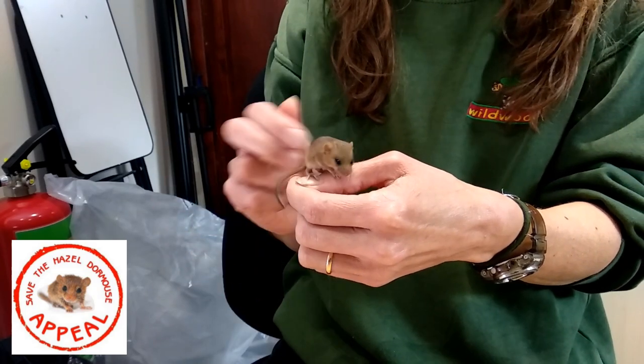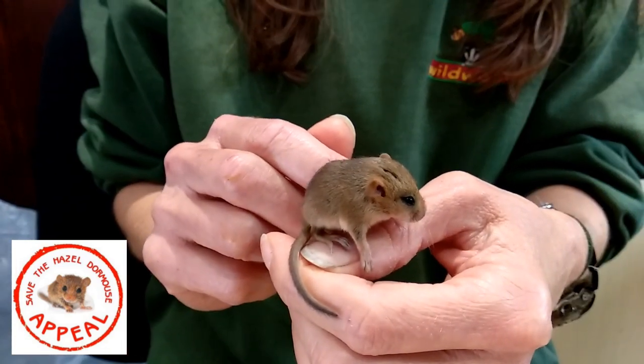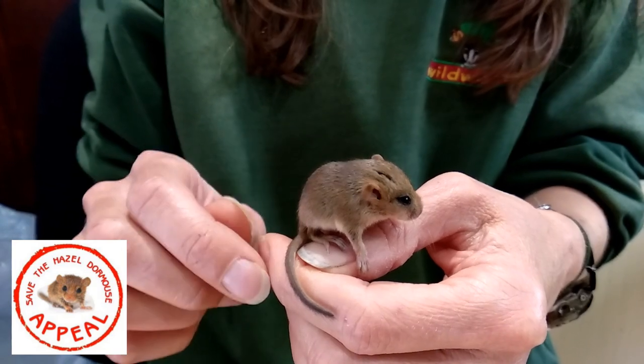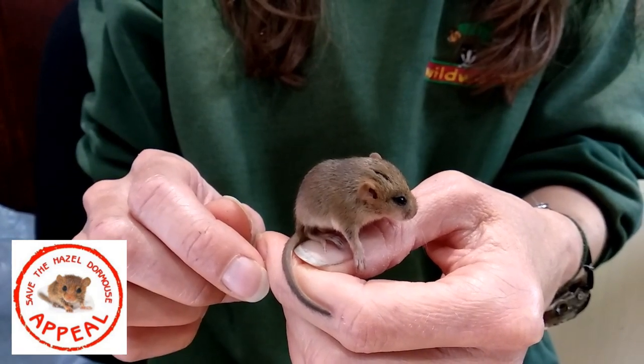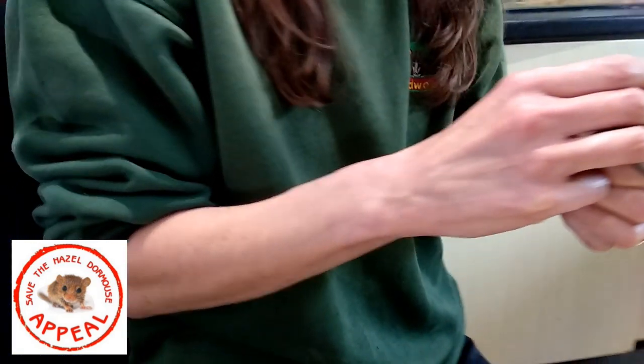Thank you, Hazel. I'm sure you're going to make an excellent mum. Thank you. Let's put them back.